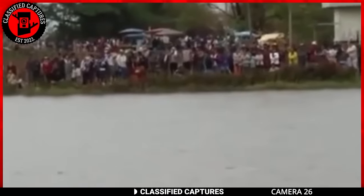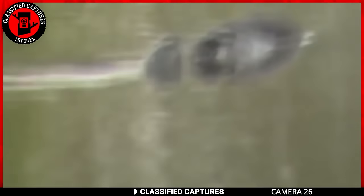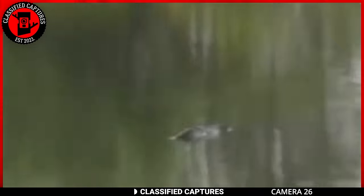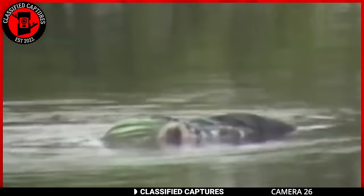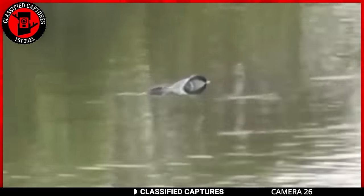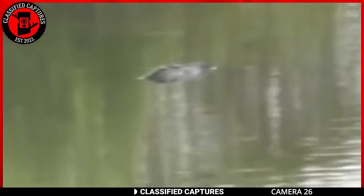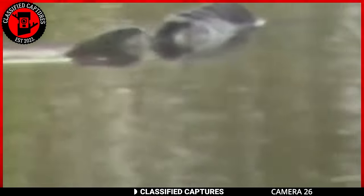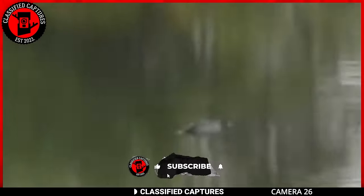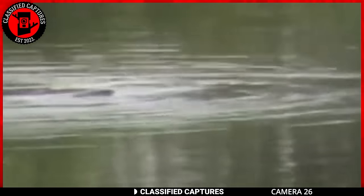Our next adventure takes us to the riverside in Thailand, where an extraordinary spectacle has captivated the villagers. A massive creature with a colorful fin emerges atop the river, drawing the attention of the enthralled audience. Amidst the gasps and whispers, the villagers are all chanting one name: Naga. In Thai folklore, Naga is a revered sea god, often depicted as a serpent-like deity with mystical powers. Among skeptics, some attributed the sighting to a dragon, while others offered a more pragmatic interpretation suggesting it could be an oversized fish. What do you think it is? If you haven't already hit the like button, subscribe, or even dropped a comment so far, could you do so now?